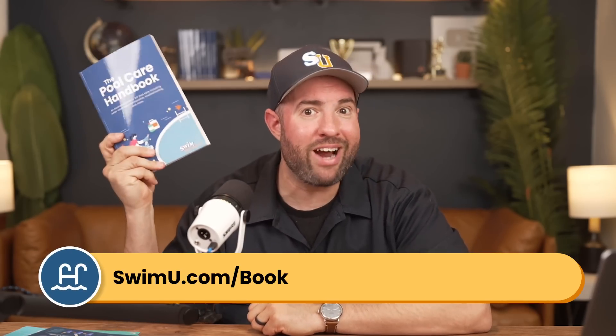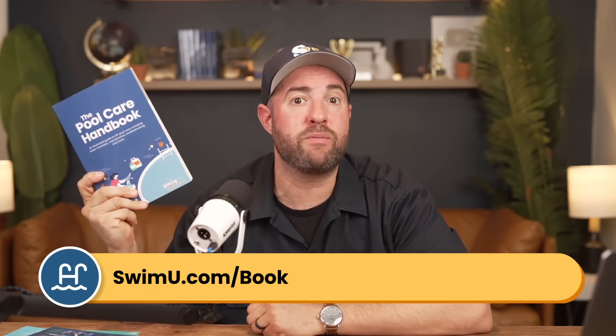Finally, if you need more help, be sure to check out our Pool Care Handbook at swimu.com/book. And if you found this video helpful, be sure to subscribe and check out our channel for more tutorials. That's it — thanks again, and happy swimming.